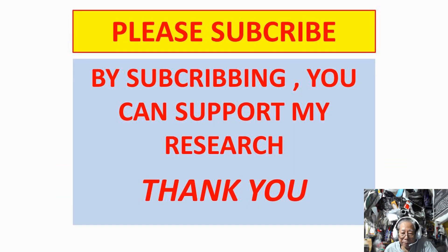Please subscribe. By subscribing, you can support my research. Thank you very much.